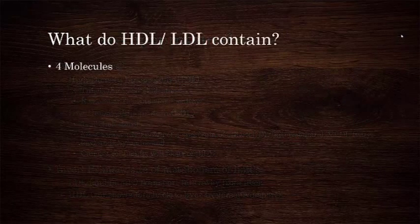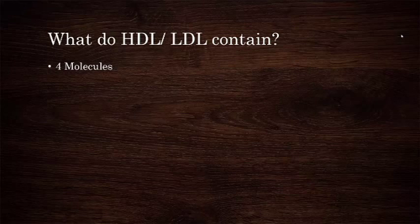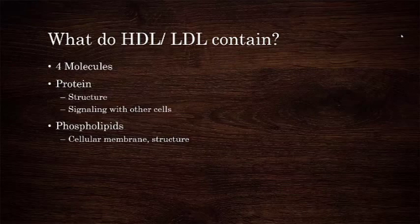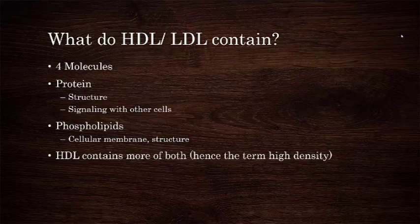So what do HDL and LDL contain? These lipoproteins contain four different molecular classes. The first two I'll mention briefly because they aren't big players, at least in this lecture. One is protein, which basically serves as part of the structure of the molecules as well as acts as a receptor, allowing these lipoproteins to talk to other cells. The second are the phospholipids, and these are lipids that serve as a major component of the cellular membrane. Of all the lipoproteins, HDL contains more protein and phospholipids than LDL.